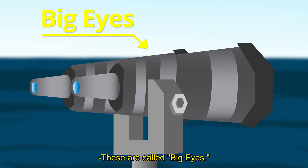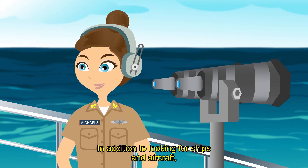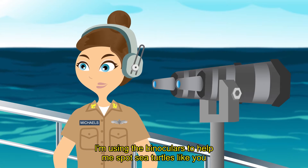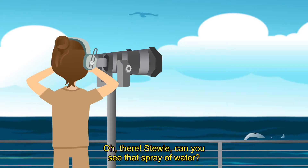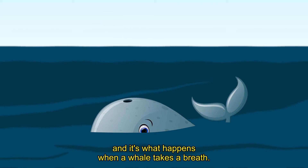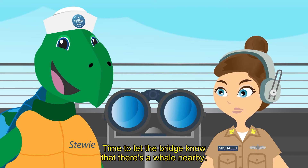These are called big eyes. Today, I'm the lookout on watch. In addition to looking for ships and aircraft, I'm using the binoculars to help me spot sea turtles like you and marine mammals in the ocean. Oh, there! Stewie, can you see that spray of water? That's called a whale blow, and it's what happens when a whale takes a breath.